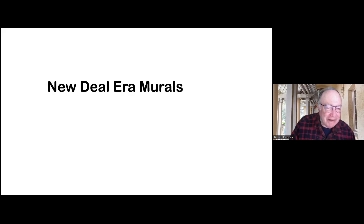Hello, my name is Richard Rothman, a historian who is interested in New Deal-era murals. A lot of people call these WPA murals, but I use the term New Deal-era murals because some of these murals were painted outside of the WPA program. I'll be showing murals in San Francisco and one place beyond.